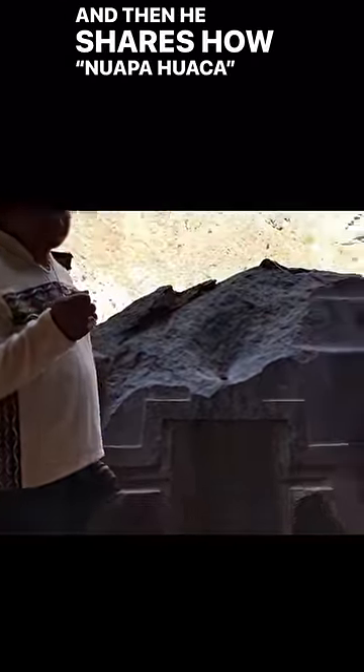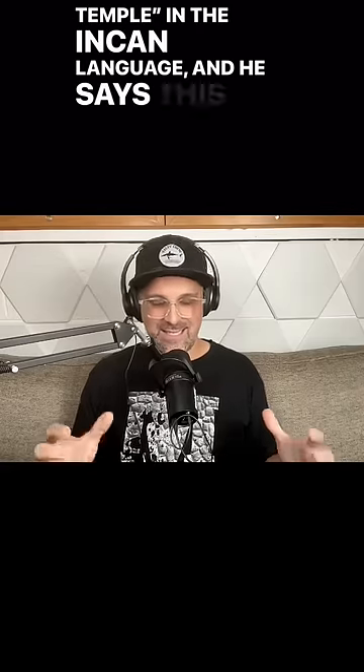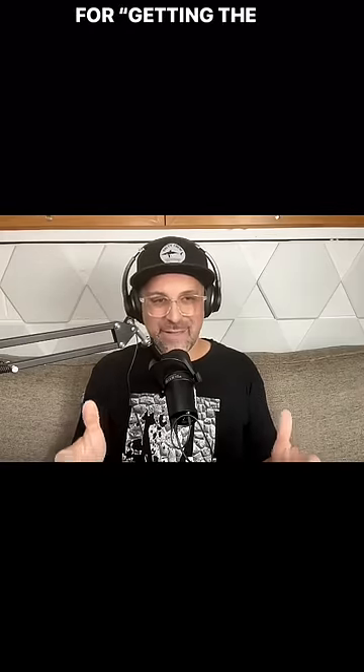He shares how Napa Huaca basically means 'ancient temple' in the Incan language, and he says this is the place for getting the key.